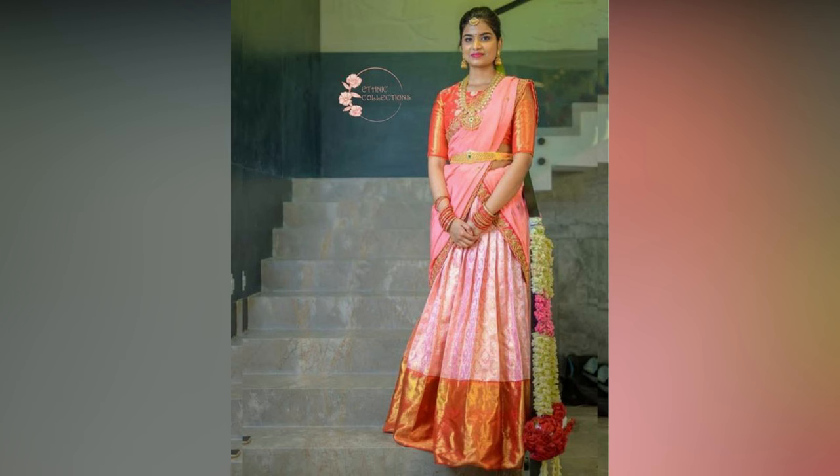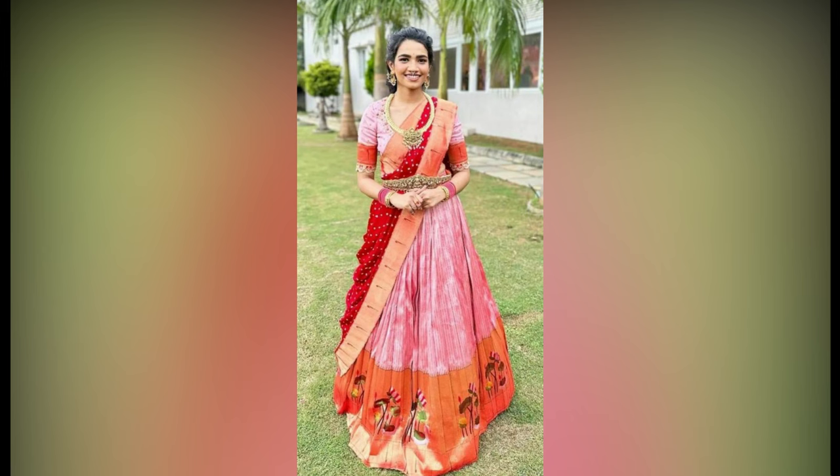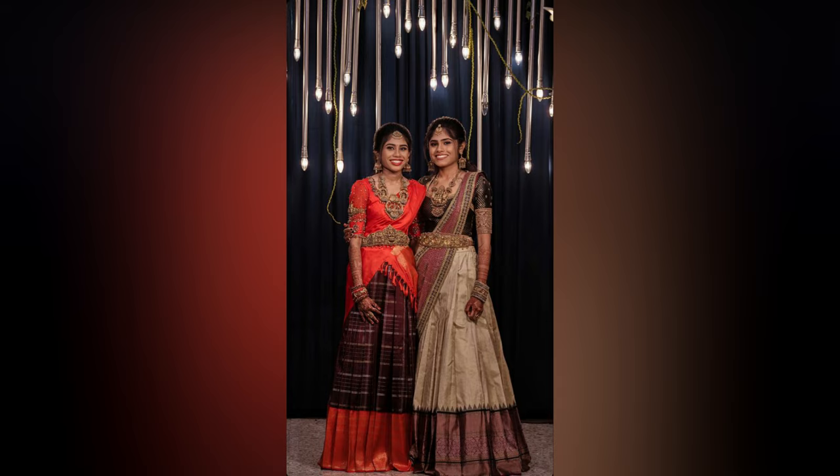Half sarees are like a combo of lehenga and saree in a single outfit. It is draped like a saree but the skirt part looks like a lehenga. Pattu half sarees are quite popular among South Indian women.